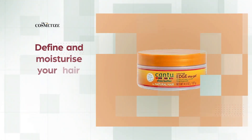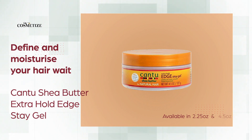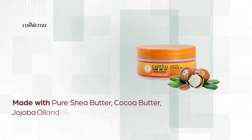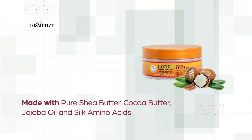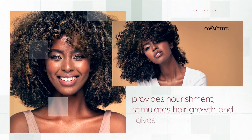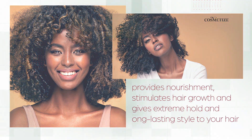Define and moisturize your hair with Cantu Shea Butter Extra Hold Edge Stay Gel, available in 2.25 ounces and 4.5 ounces. It is ideal for all hair types, made with pure shea butter, cocoa butter, jojoba oil, and silk amino acids. This gel provides nourishment, stimulates hair growth, and gives extreme hold and long-lasting style to your hair.